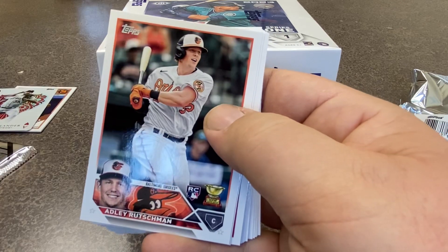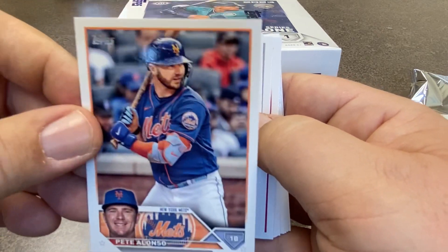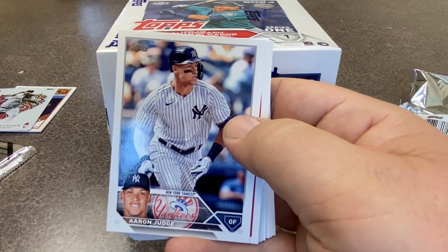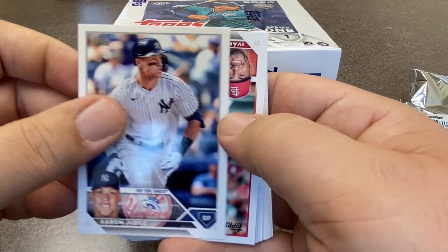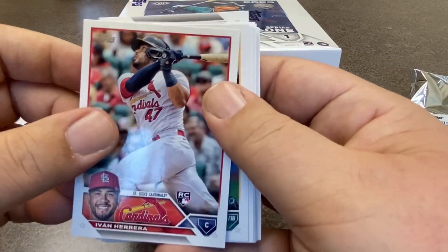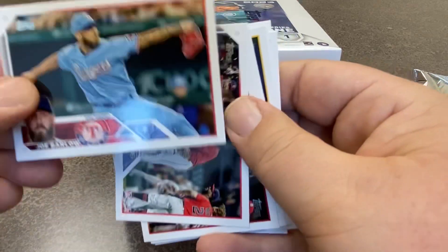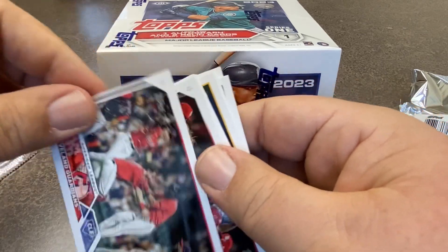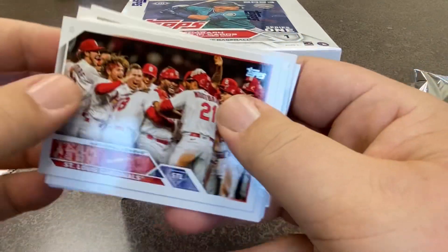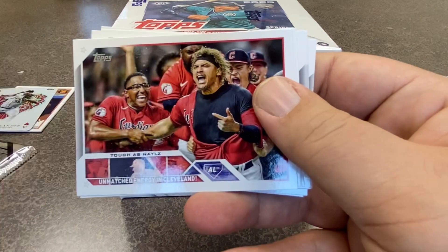O'Neil Cruz. Pete Alonso. There's the card we're looking for — because after Pete Alonso, you get Adley Rutschman. So that's one of the huge rookies in this set, followed by Aaron Judge. Can't do much better than that combination right there. Yvonne Herrera. Seth Brown. We got Joe Barlow. And the Cleveland Guardians — probably a long time before people get out of that habit, I'm sure.